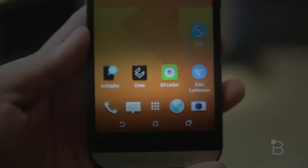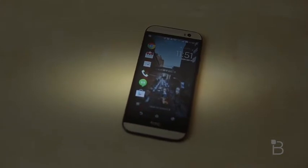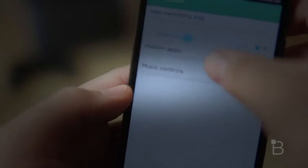The second one is Cover. The best thing about this lock screen is that it learns which apps you use more frequently and puts them right on your lock screen for easy access. You have the option to hide certain apps, and it'll also show you different apps depending on your location too.